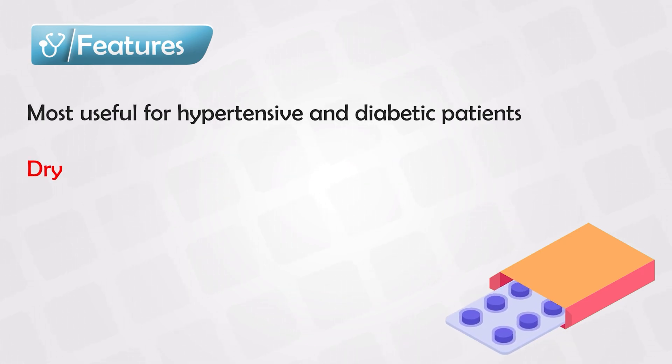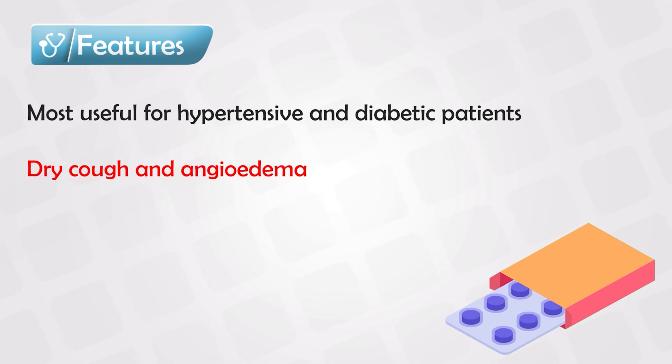The main side effects of ACE inhibitors stem from bradykinin itself. Bradykinin increases prostaglandins, and this causes dry cough. Bradykinin also causes some angioedema.